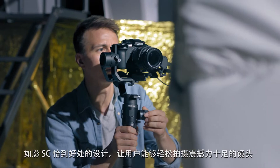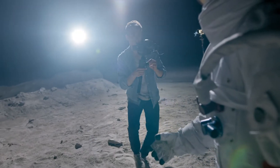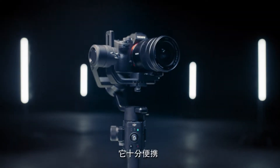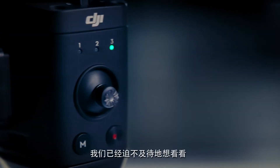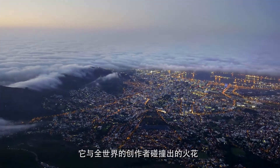The Ronin SC fits right in, capable of getting compelling shots with ease. With the Ronin SC, we've developed a gimbal that's ultra-portable, extremely light, and more intelligent than ever before. And we can't wait to see the possibilities it opens up for creators all around the world.